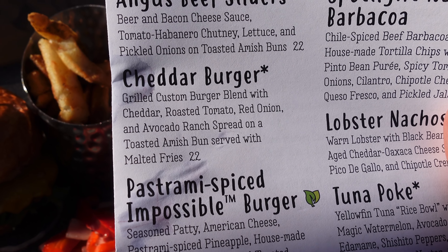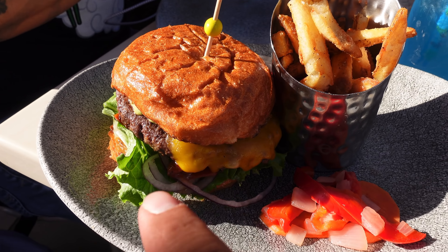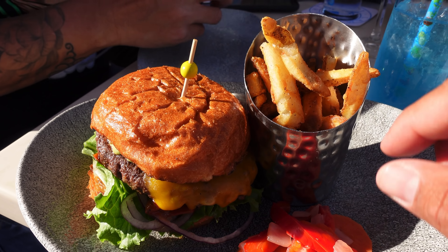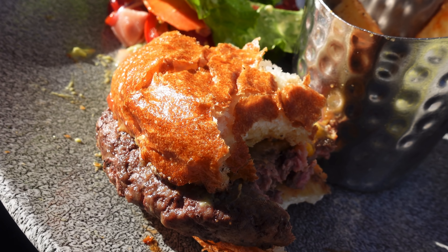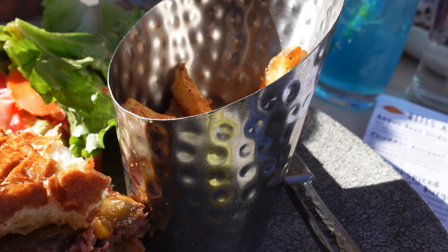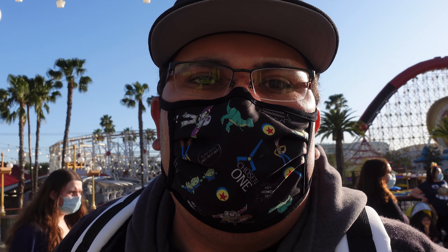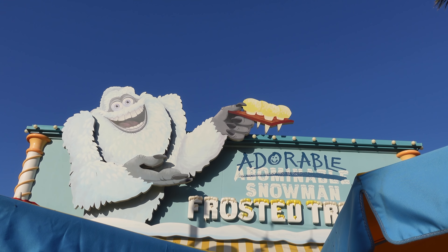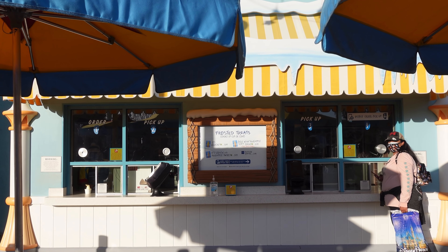Our food just got here. I got a cheddar burger — it's a grilled custom burger blend with cheddar, roasted tomato, red onion, and avocado rice spread on a toasted Amish bun served with malted fries. This costs $22. The burger is honestly delicious and same with the fries — I've never had malted fries before but that is really good. I really recommend those.